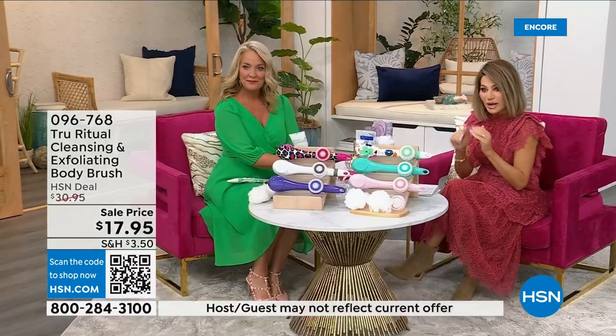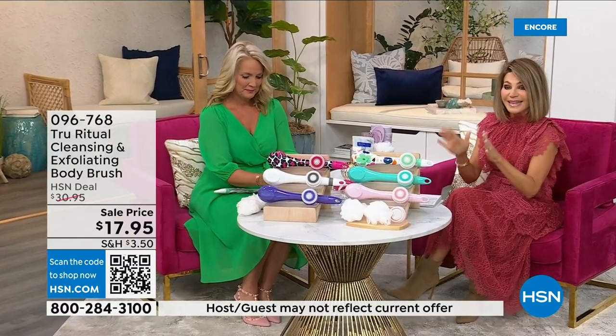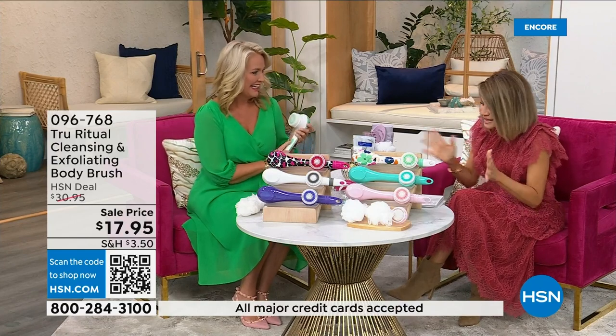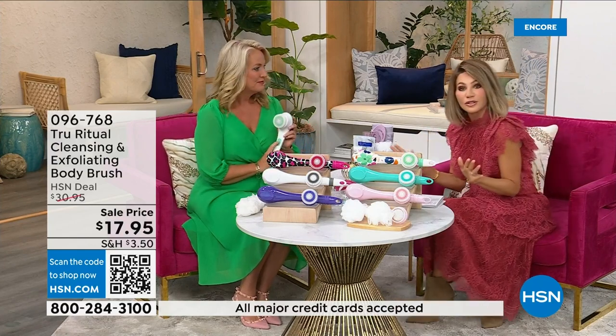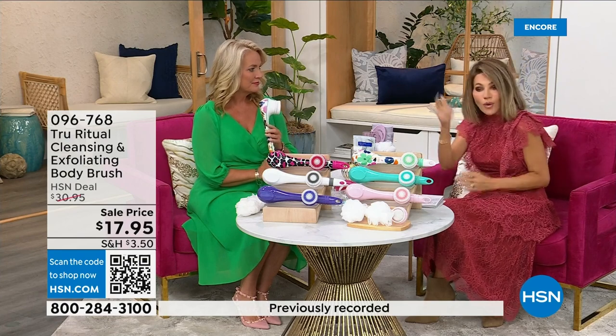It's not only the cleansing unit — you get all the brush head attachments with it. It's battery operated, simple, and easy. It's under five dollars to get started. It's 17.95 and everything in beauty is on five interest-free credit card payments.